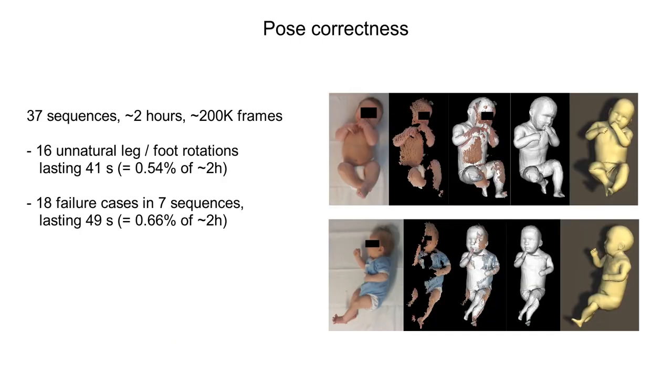Due to the lack of ground truth pose data, we manually evaluate the correctness of poses. We find 16 unnatural leg or foot rotations, and 18 failure cases in 7 sequences, lasting less than 1% of the total footage length.